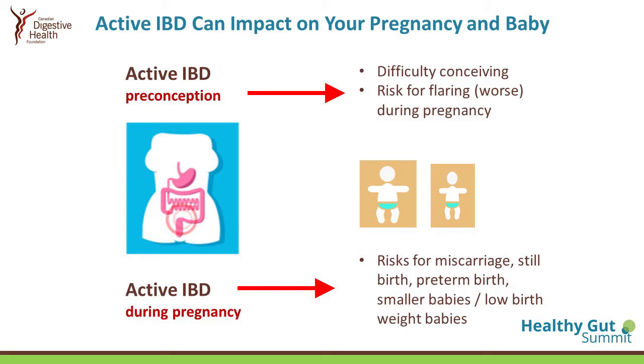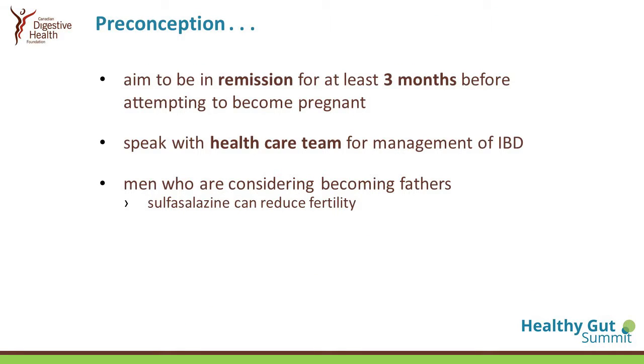Active IBD during pregnancy at any stage — first, second, and third trimester — is associated with risk for miscarriage, stillbirths, preterm births, smaller babies, and low birth weight babies. So it's very important for anyone planning to start a family to aim to be in remission for at least three to six months before attempting to become pregnant.